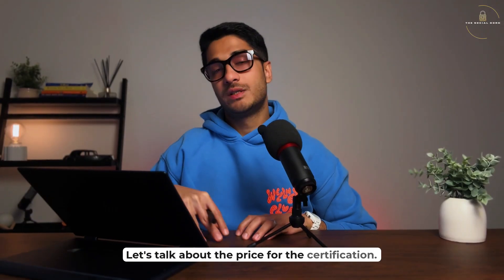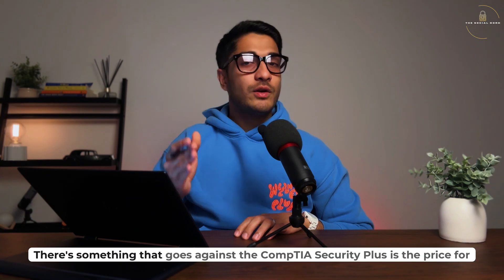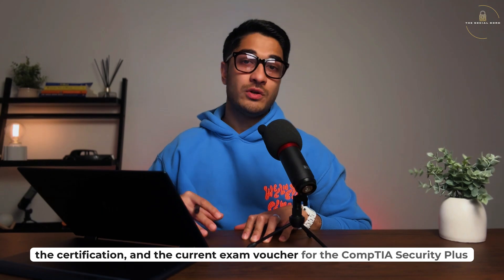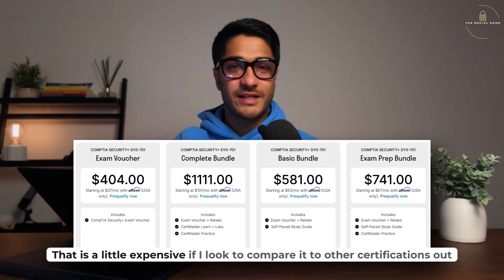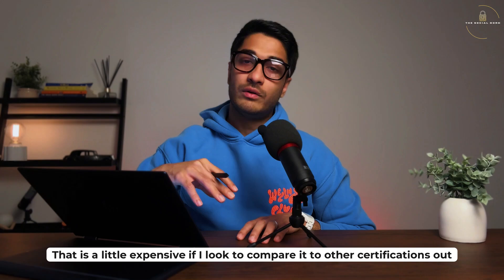Let's talk about the price for the certification. This is where I feel something goes against the CompTIA Security+. The current exam voucher for the CompTIA Security+ will cost you $404, which is a little expensive compared to other certifications out there on the market.